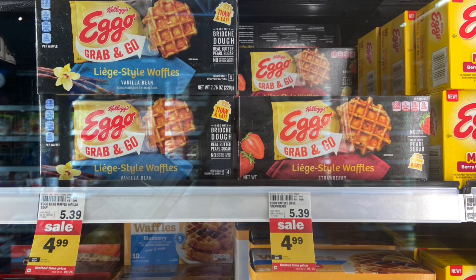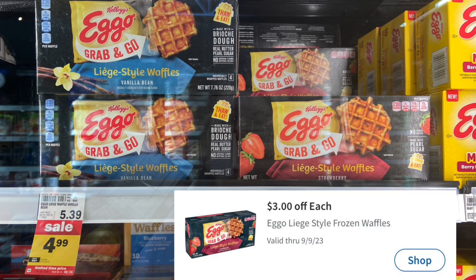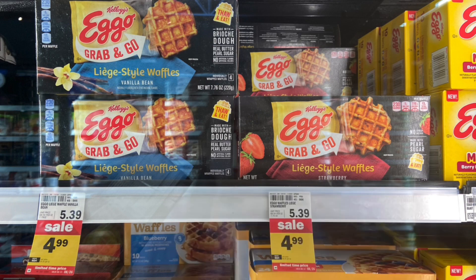We have a really good deal on these Eggo Grab and Go waffles. These are on sale for $4.99. We have a $3 Mperc, making your final cost just $1.99. That Mperc does say each, so you can grab as many as you want and each box will just be $1.99.